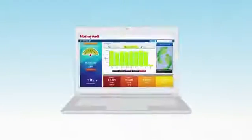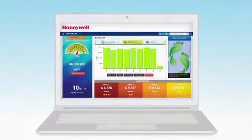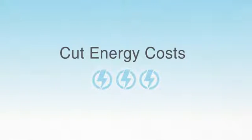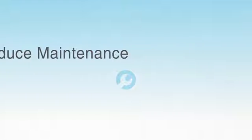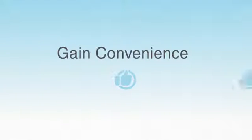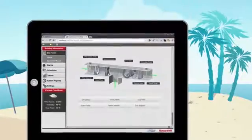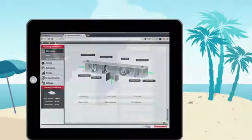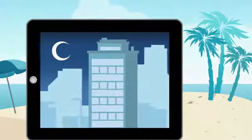The benefits of integration and energy management through WEBS AX are also vast. You'll gain immediate savings by cutting energy and maintenance costs, and those savings will continue to build over time, making your investment that much smarter. You'll gain convenience because WEBS AX puts every system at your fingertips through one easy-to-use interface, and because it's web-based, you'll have remote access from anywhere you can get on the internet.